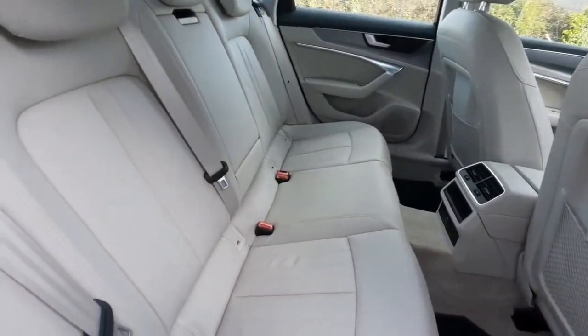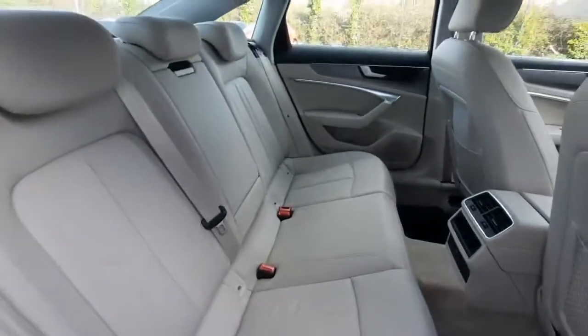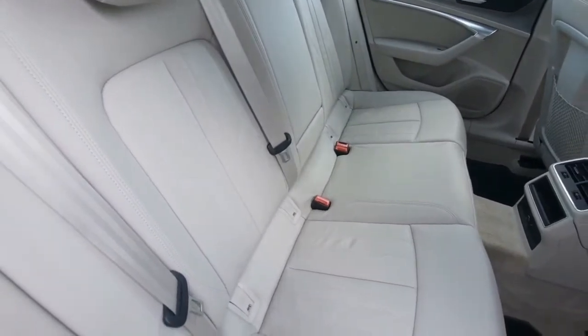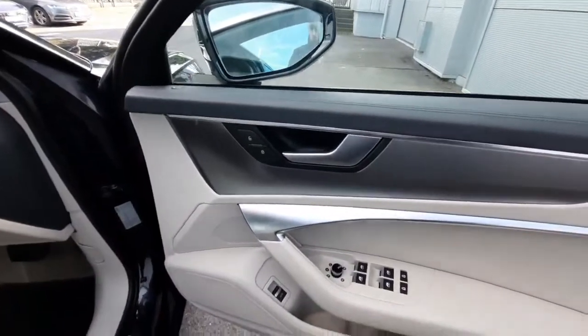Coming to the rear interior, we can check out the beautiful beige leather seats — absolutely gorgeous. We also have our center armrest that folds down, along with our ISOFIX fixtures if you're looking to fit any car seats.